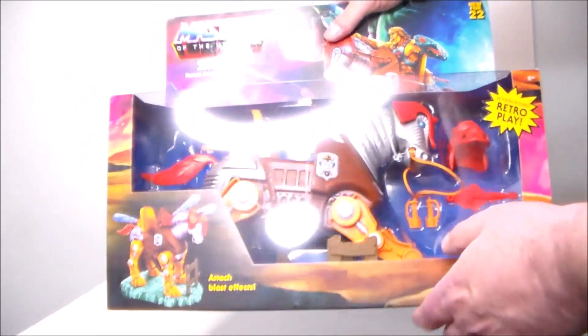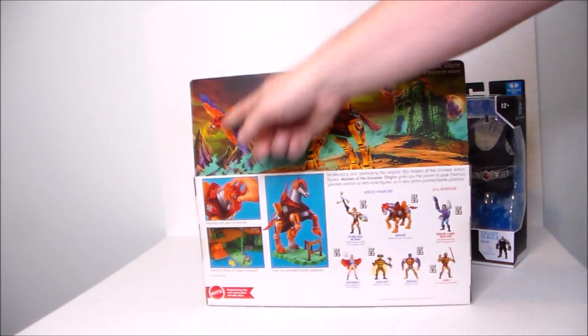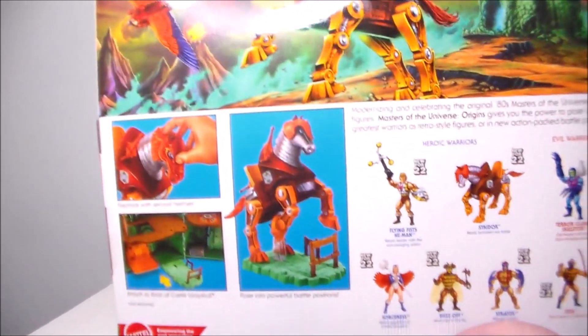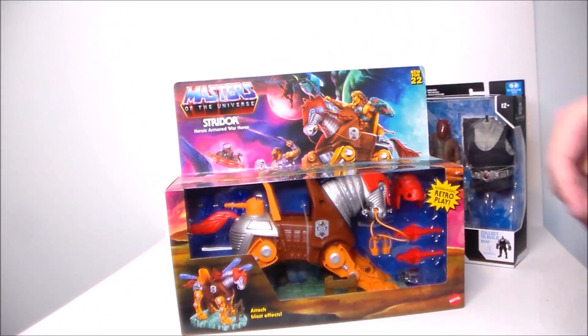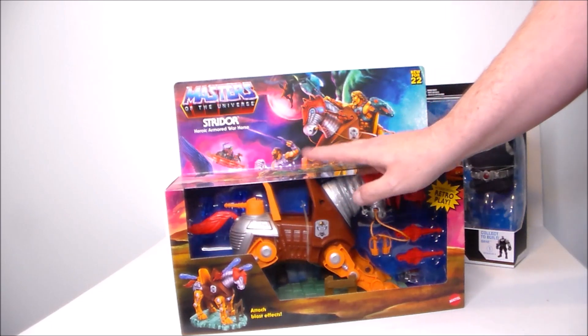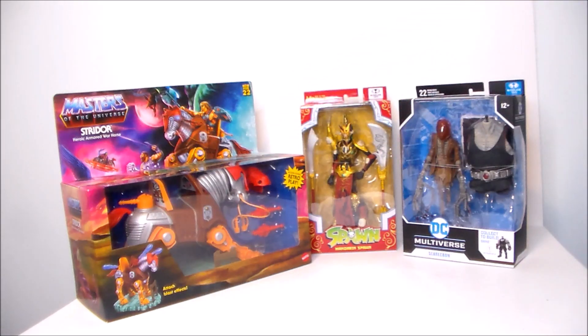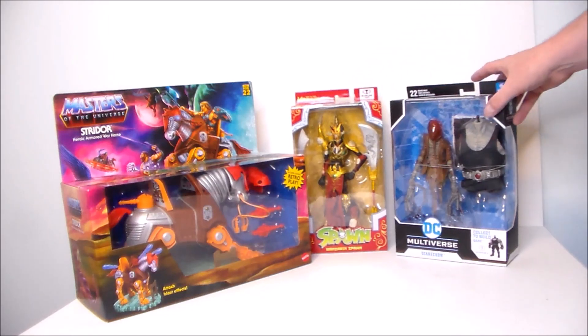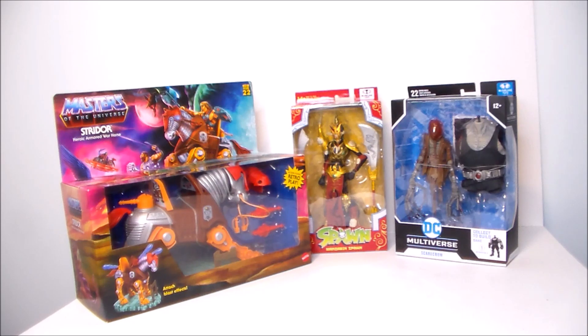I also picked up Stridor for Masters of the Universe Origins. I love this figure — I've had it since I was a kid, it was one of my favorite beasties back in the day. I still need to review this guy too; he's still sitting in box. This was about 12 bucks, super dirt cheap. The total cost for all these plus shipping was like 30 to 32 dollars total. Definitely good stuff — check out the Big Bad Toy Store sales section, you can always find something fun there. What have you guys picked up lately? Leave a comment down below.